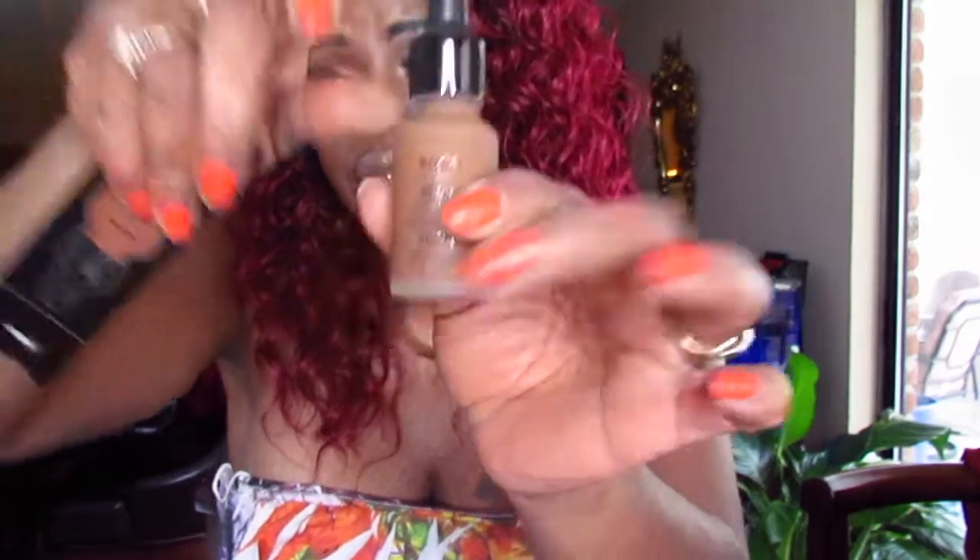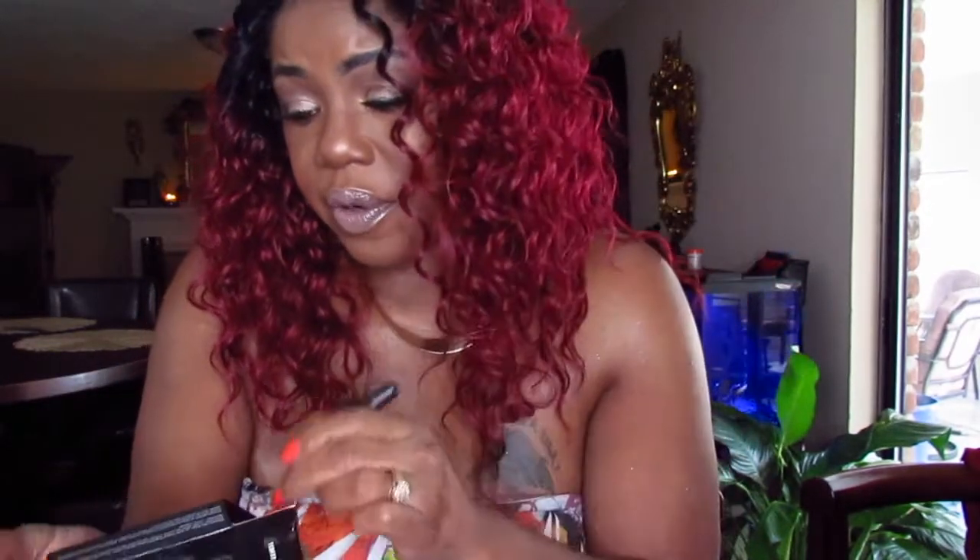The next thing I picked up — I've been wanting to try this for the longest. This is the NYX Total Control Drops. Let me open it up and see the color on the bottle. I think it's Cappuccino, if I'm not mistaken. It has a little dropper on it. I'll check this out and try it tomorrow to see how it works for me, and see if it controls my oil.